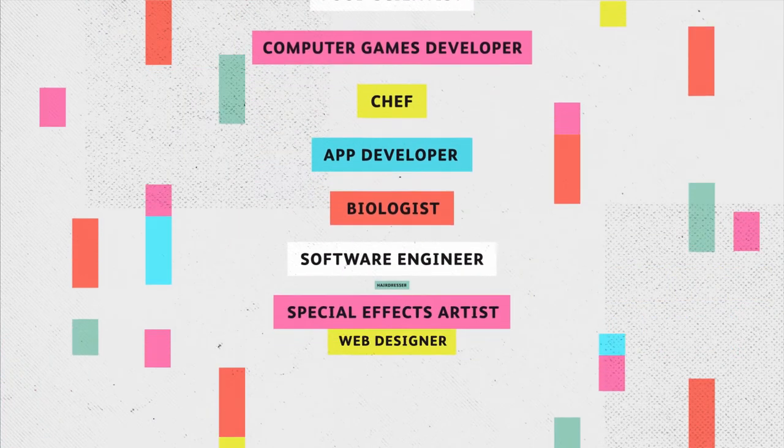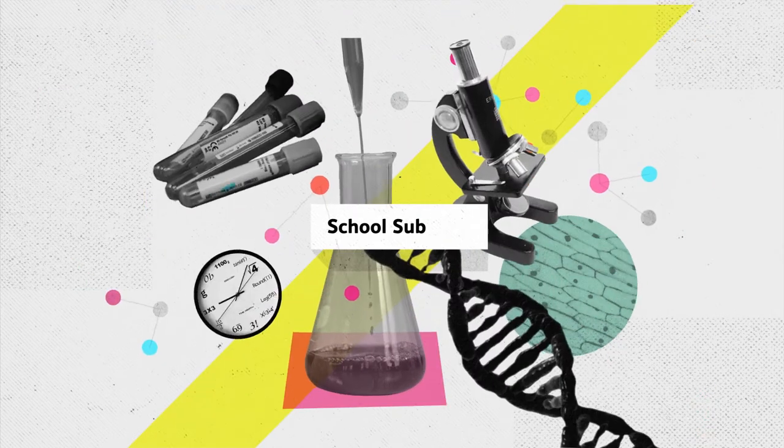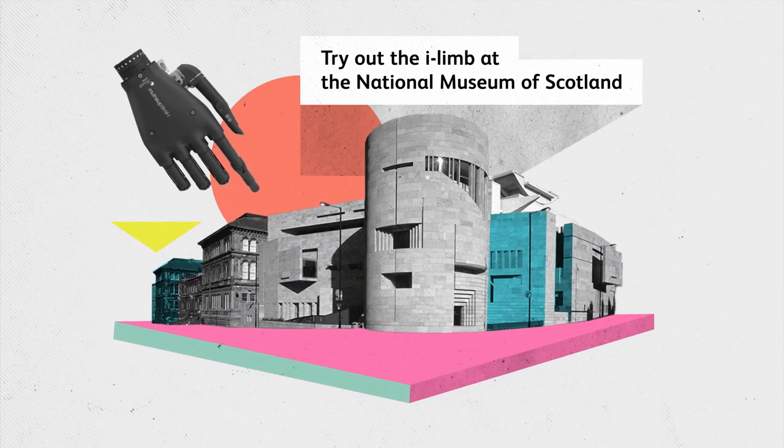And you'd be amazed how many people rely on it. Discover where your school subjects could take you at myworldofwork.co.uk. You have to see the iLimb to believe it. Try it out at the National Museum of Scotland.